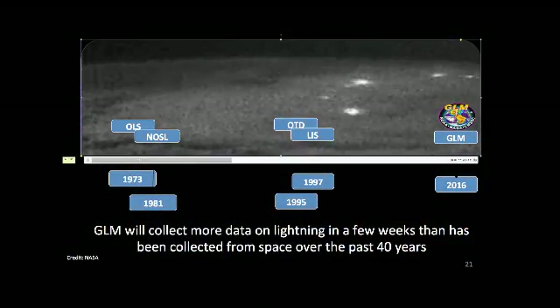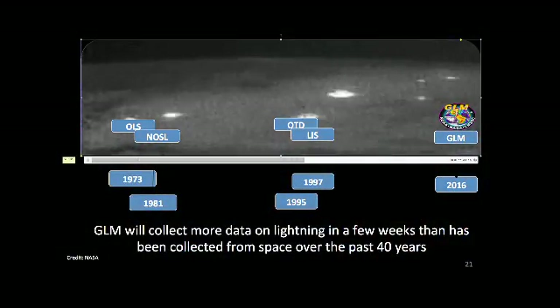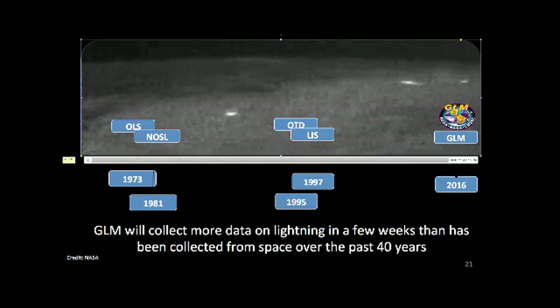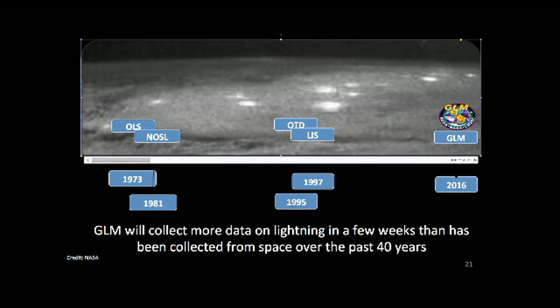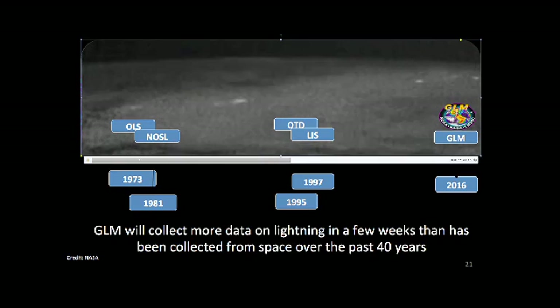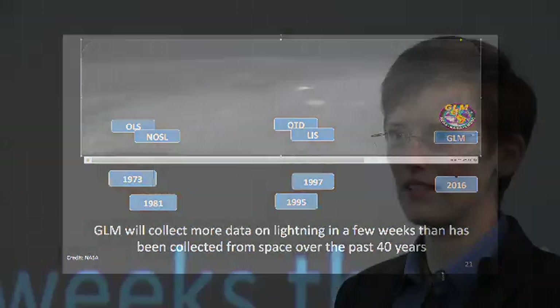This is the original video from the DMSP satellites — what they saw from space — digitized from the film archives after they were declassified. This is what lightning looks like from space at night, and we want to be able to see that plus what it looks like during the day.